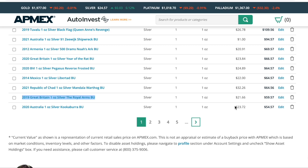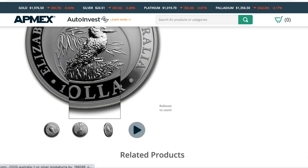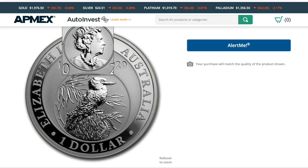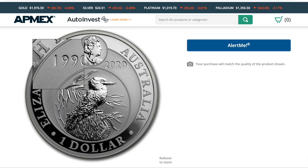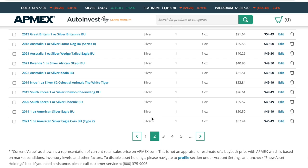We have the Australian Kookaburra. We know that these hold value like crazy. Mine was the 30-year anniversary Kookaburra. One side isn't necessarily overwhelmingly beautiful, but the other side I absolutely love — you have the queen who is still present but she's not the focus, we have the Kookaburra, and the representation of the 30 years. Just a beautifully done coin. It's still probably my favorite Kookaburra I've ever seen.